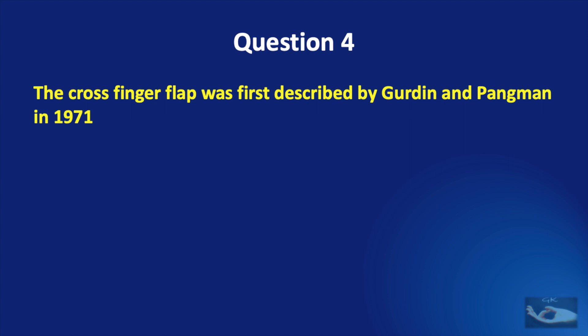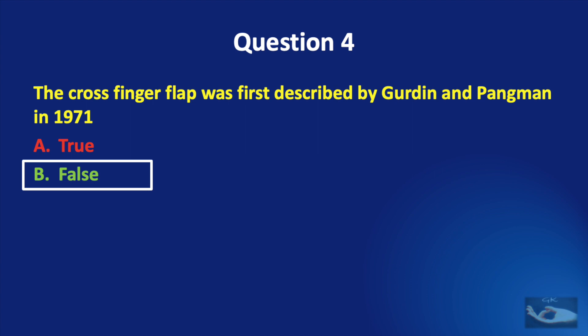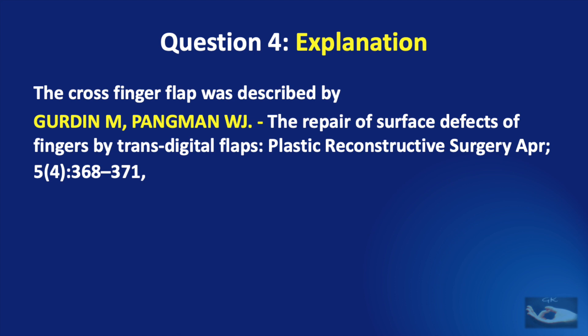Question number 4: the cross finger flap was first described by Gerdon and Pangman in 1971 — true or false? The correct answer is false. The cross finger flap was described by Gerdon and Pangman in the article 'The Repair of Surface Defects of Fingers by Transdigital Flaps' in the journal Plastic and Reconstructive Surgery, but in the year 1950, not 1971.